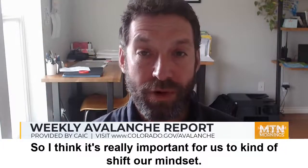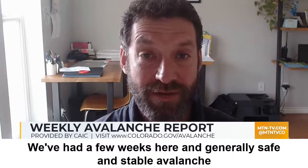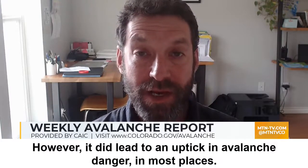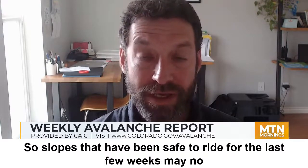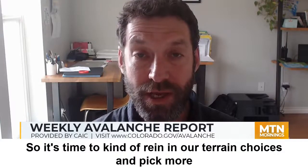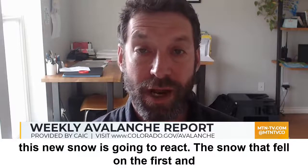It's really important for us to shift our mindset. We've had a few weeks of generally safe and stable avalanche conditions. It's not a lot of snow in most of the state, however it did lead to an uptick in avalanche danger in most places. Slopes that have been safe to ride for the last few weeks may no longer be safe, so it's time to rein in our terrain choices and pick more conservative travel options until we can see how this new snow is going to react.